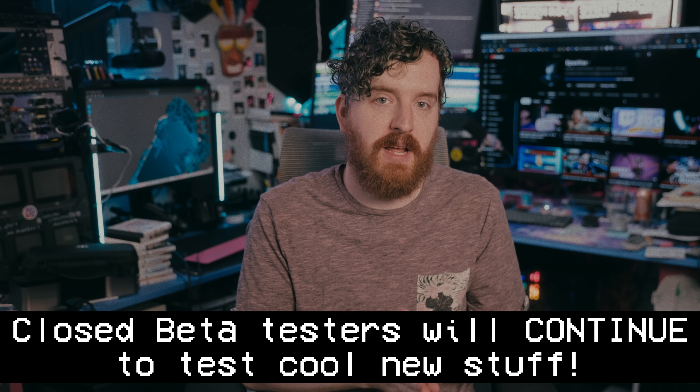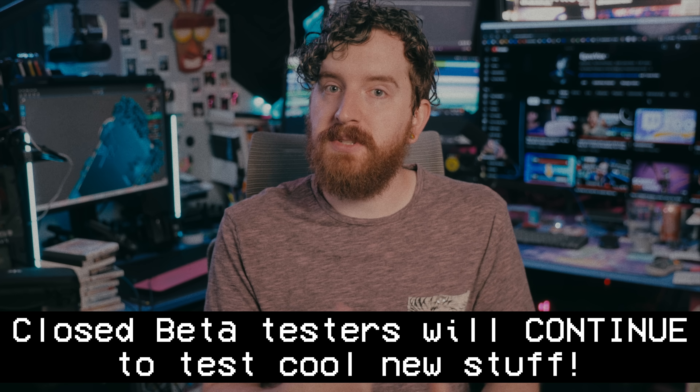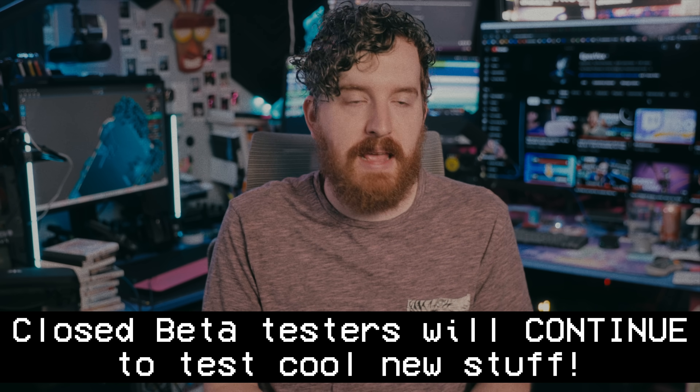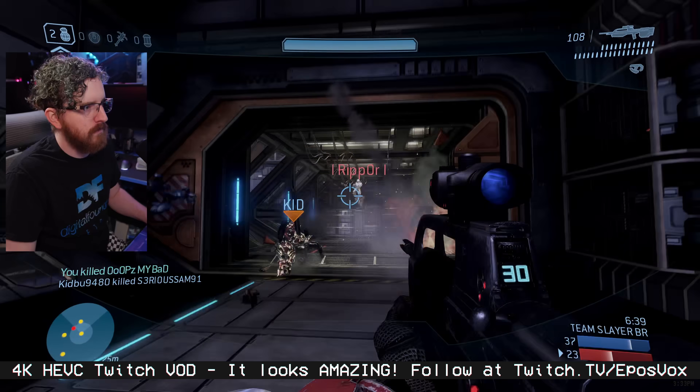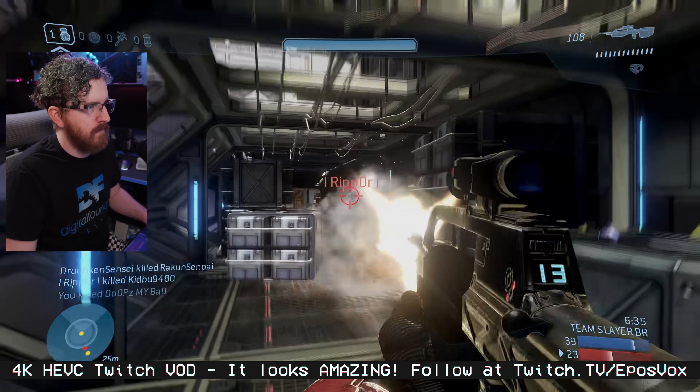Those of you already in the closed beta for Twitch Enhanced — good news. You'll get to continue beta testing new developments before public testers. HEVC, or H.265, streaming is the next stop on this hype train, with a couple of partner streamers like MaximillianDude already having experimented with it. He's been a huge advocate for higher quality Twitch streams for years, so it's nice to see that he got to play around with it. Closed beta testers will get hands-on access to HEVC soon-ish, and be able to stream in HEVC during testing times.